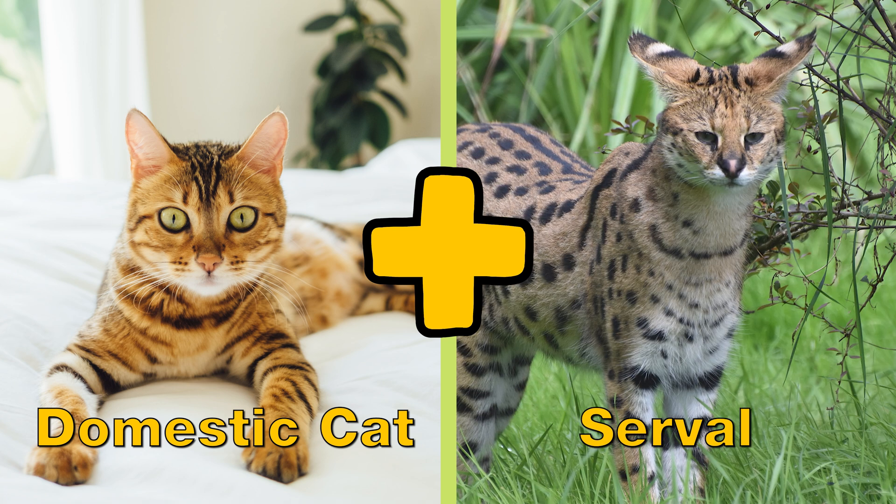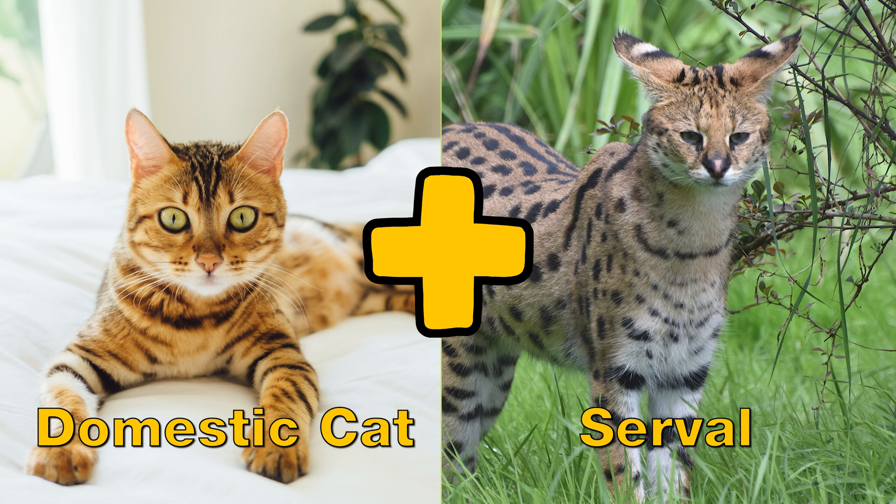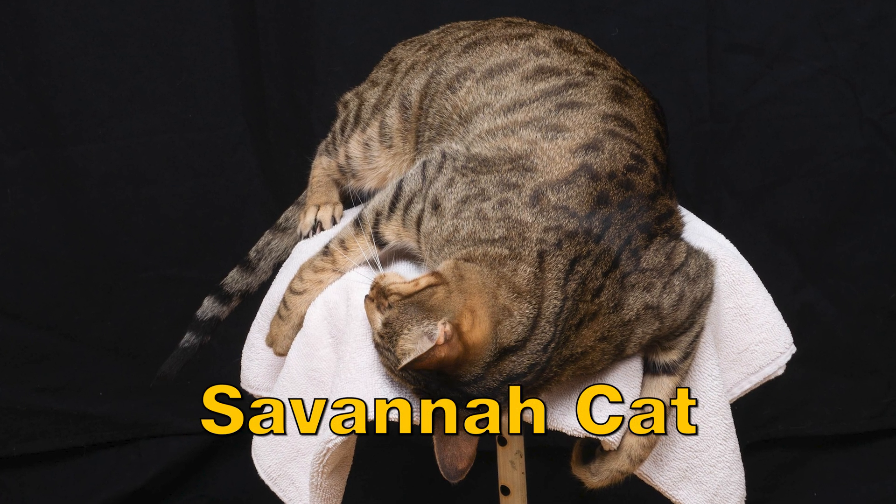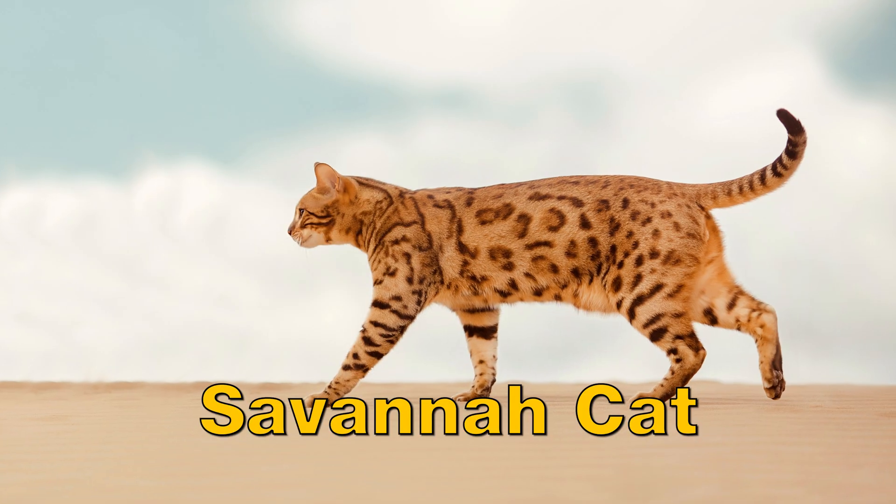When you combine a domestic cat and a serval, you get what is known as a savannah cat. Savannah cats may be house pets, but they're also exotic hybrids.